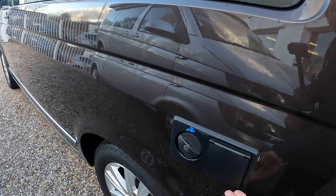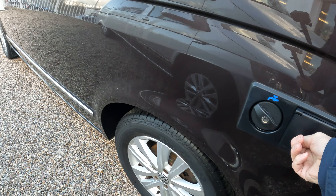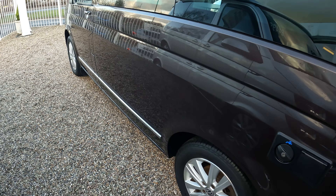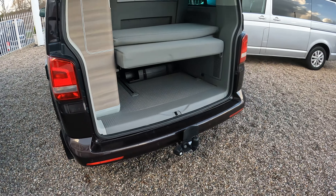There's the mains hookup and water inlet. Original 16 inch wheels. Tow bar fitted with electrics.